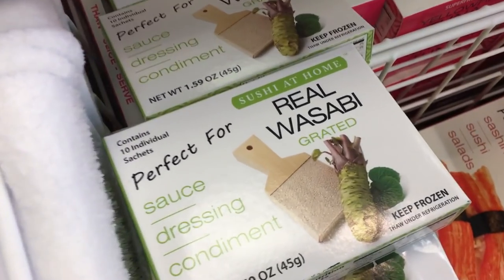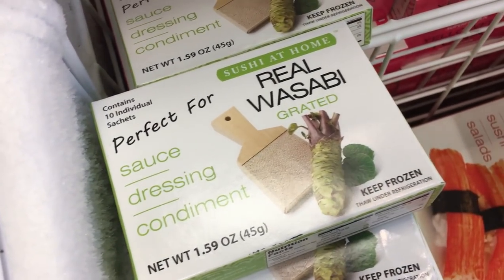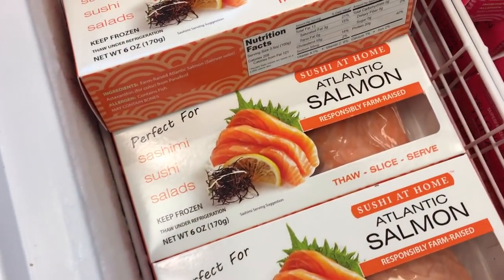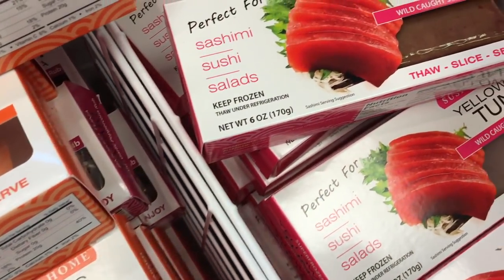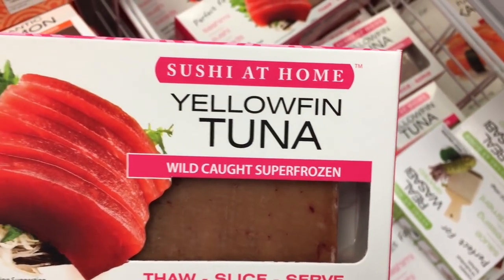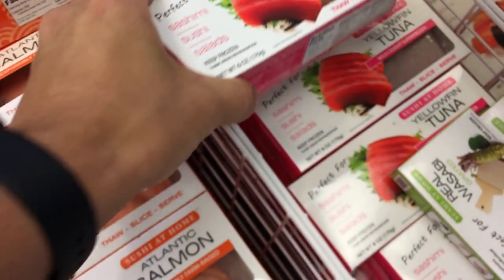We have real wasabi, which is really great. We used this in one of your recipes already. On the other side, we have yellowfin tuna and salmon. So this is what it looks like. If you guys have a Whole Foods, hopefully you have these selections as well.